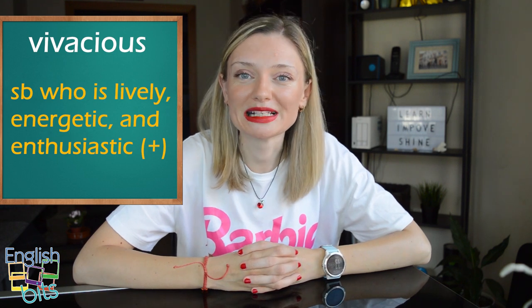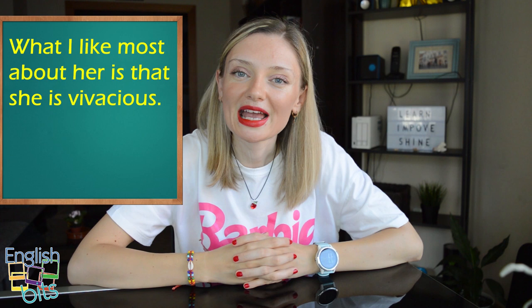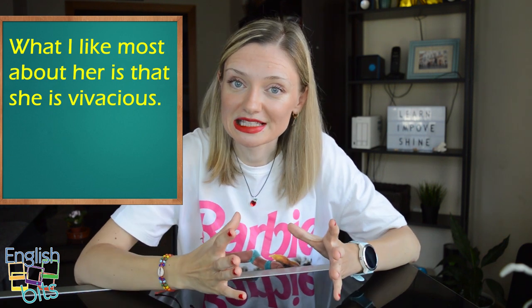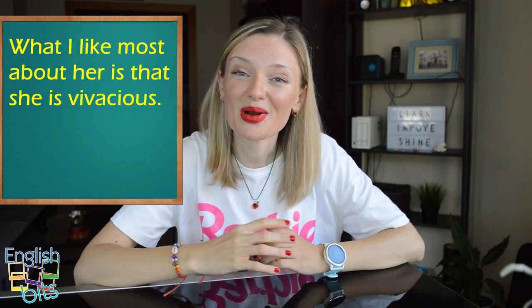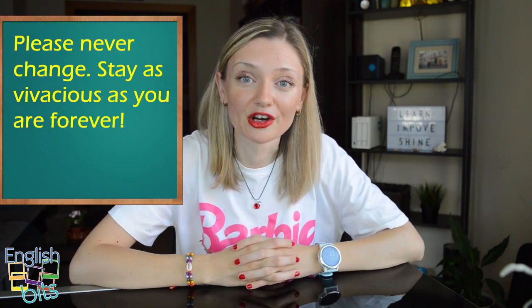And now let's look at two examples. The first one: 'What I like most about her is that she's vivacious.' And the second example: 'Please never change. Stay as vivacious as you are forever.'